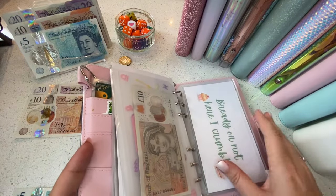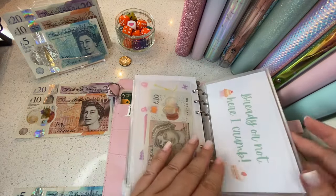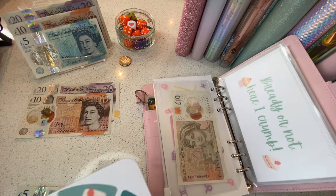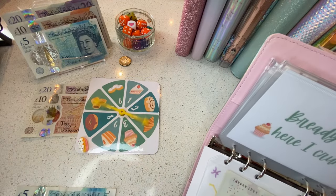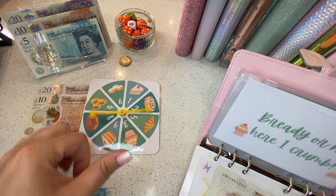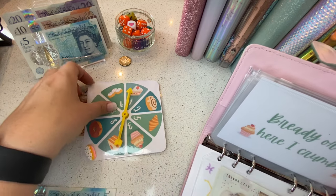We need to do Bready or Not Here I Crumb with the petrol money and let's pray for a low number. I need to go into said bag to get the spinner — maybe the bag was reminding me I needed it. Let's give it a little spin. One! Ah, one — that was good, that's lucky!